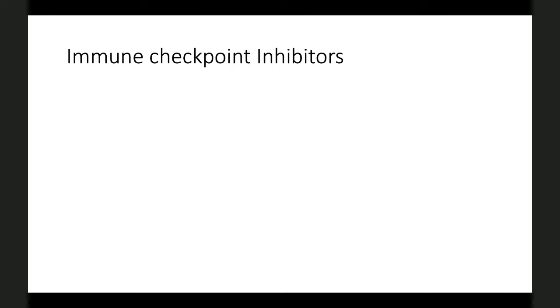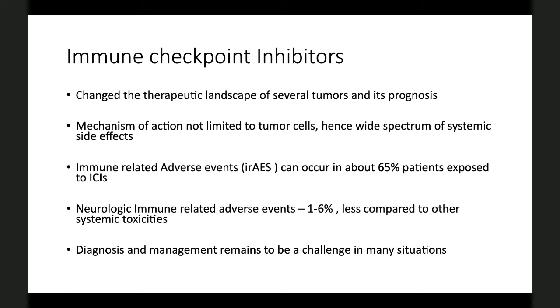The immune checkpoint inhibitors revolutionized the world of cancer, changing the therapeutics of several tumors and their prognosis. However, the mechanism of action is not limited just to the cancer cells, and we see a very wide spectrum of effects. These are now commonly referred to as immune-related adverse events. Neurologic toxicities are seen in about one to six percent based on the data we have so far.